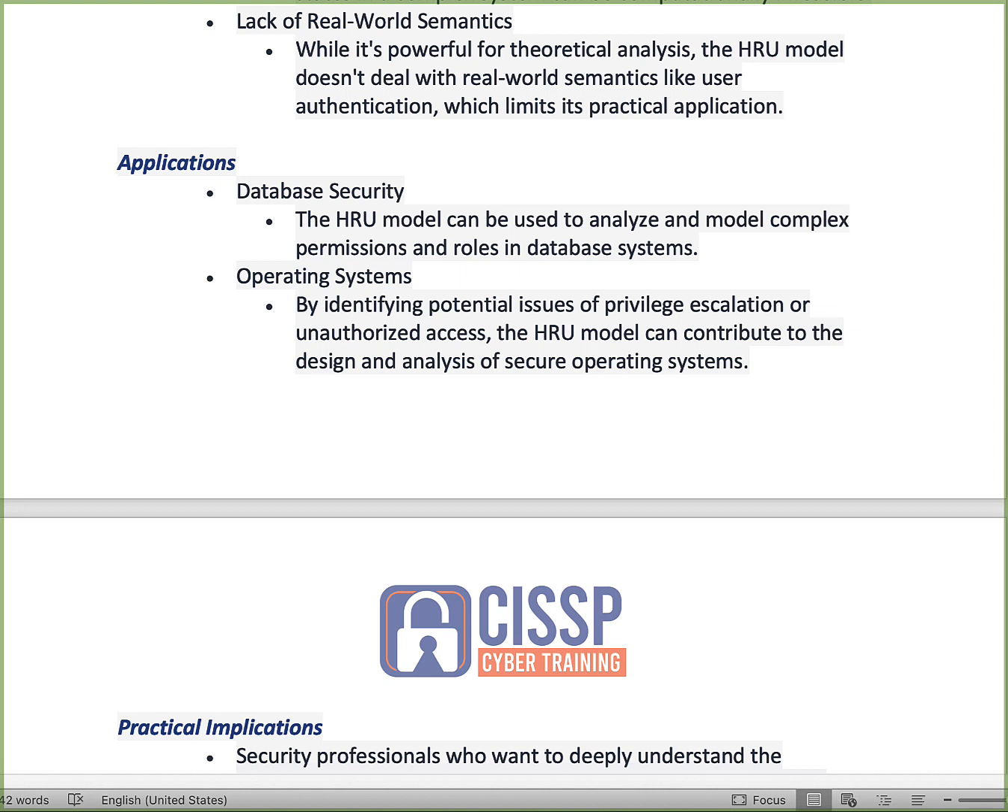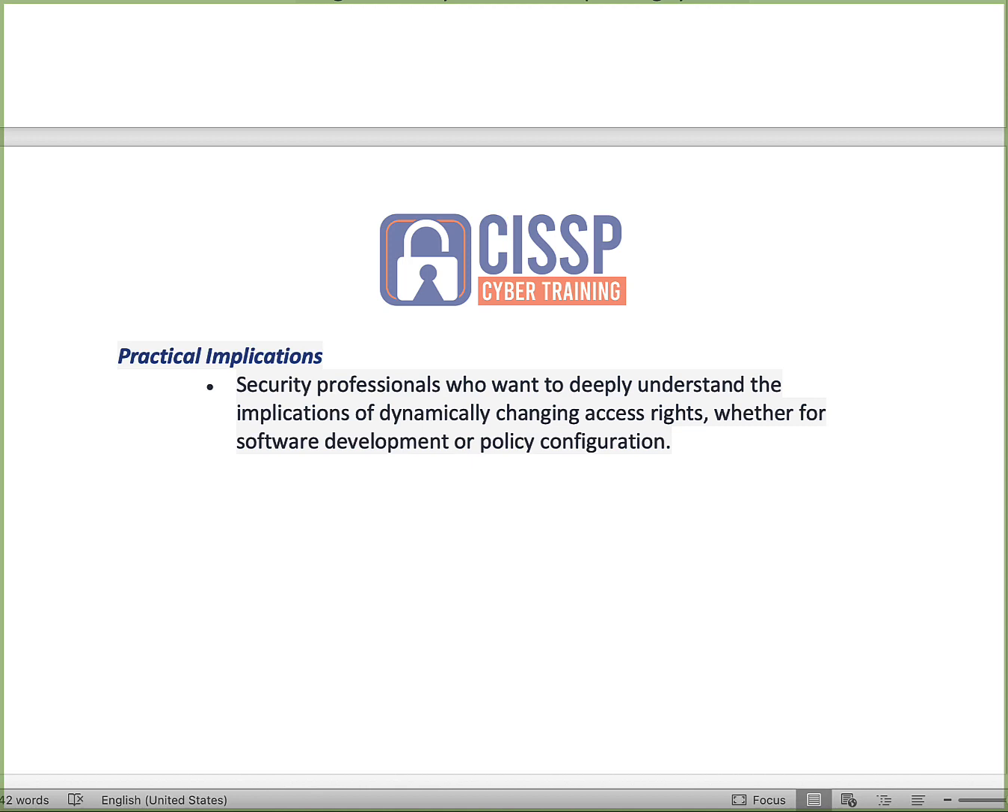Practical applications for the HRU model: database security — it can be used to analyze and model complex permissions and roles in database systems. Operating systems — it can identify potential issues of privilege escalation and unauthorized access, contributing to the design of secure operating systems. If you want to deeply understand the implications of dynamically changing access rights, whether in software development or policy configurations, the HRU is a good option from a modeling standpoint, particularly in specific use cases where preventing unauthorized access is critical.